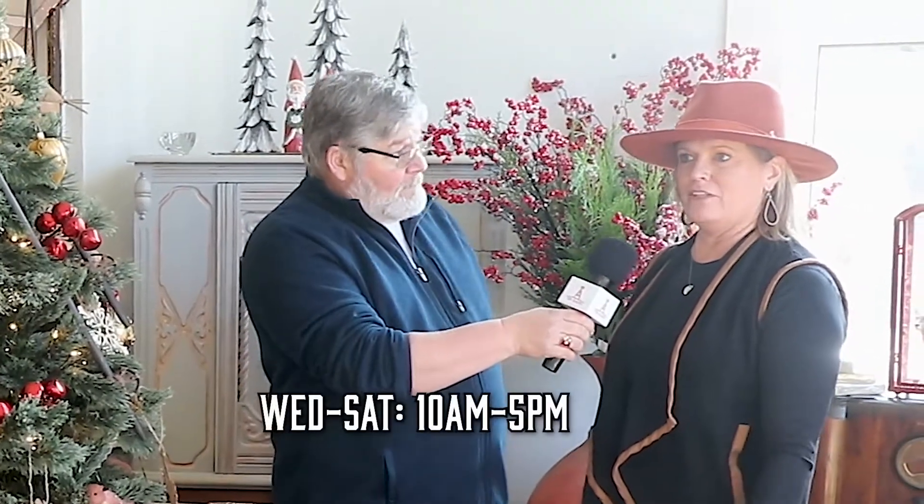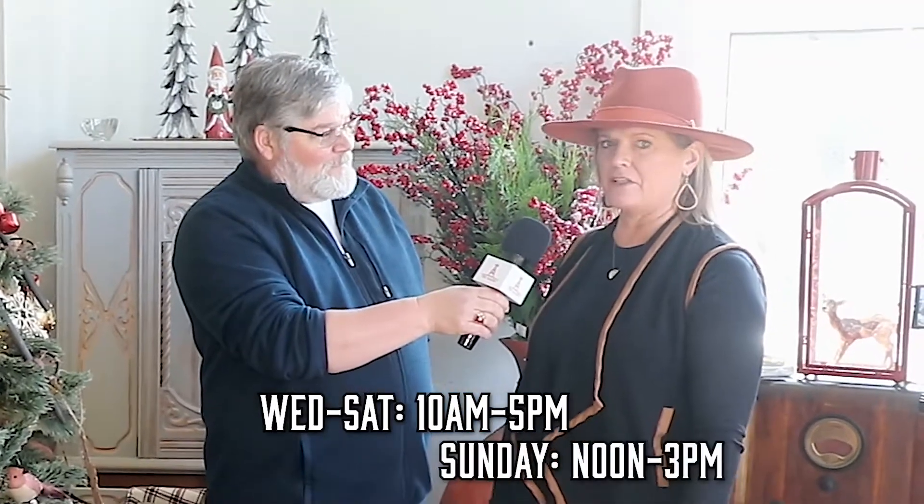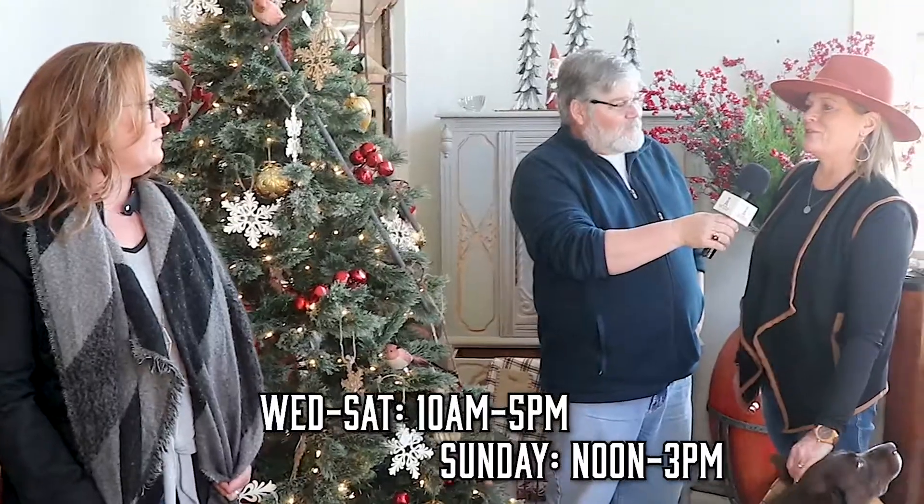Regular store hours are Wednesday through Saturday, 10 to 5, and Sundays noon to 3. We'll have some special events — this Saturday we're having a sip and shop, open from 10 to 5, but if the store's packed we're not going to kick you out; we'll stay open as late as we need to. If you stay up on Facebook, you'll find out when Wednesday special events happen too.